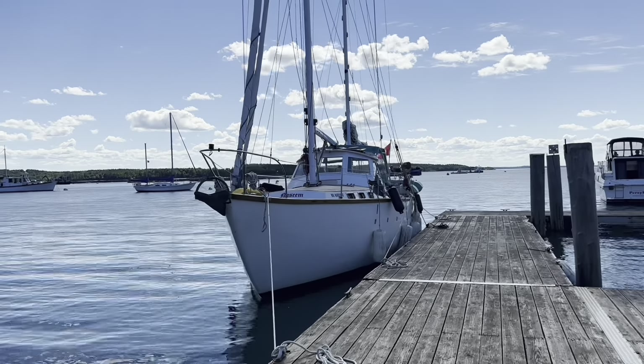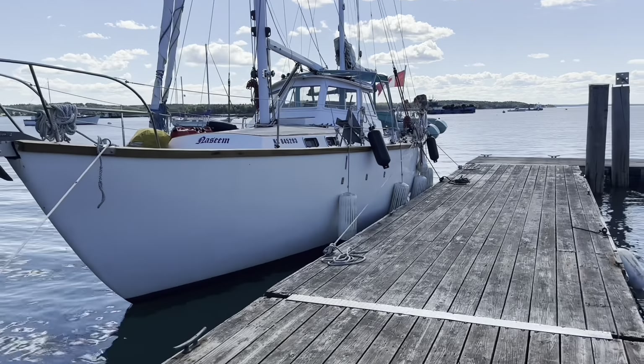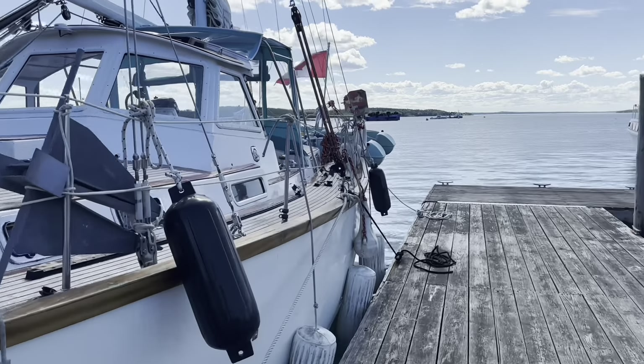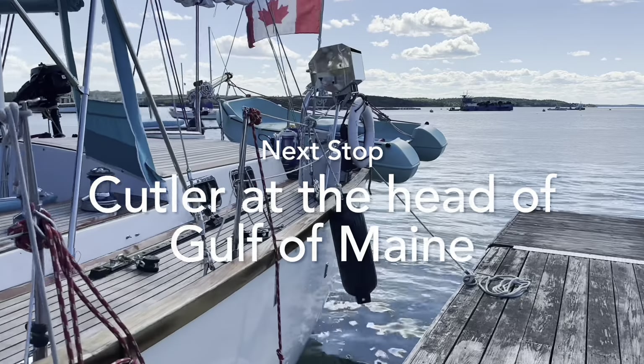I just need to fine-tune my sails. Those two furling sails need to come up. Then I'll pick up a slant from Bangor, and by lunch time we'll be on our way to Cutler on the other side, in the Gulf of Maine side.